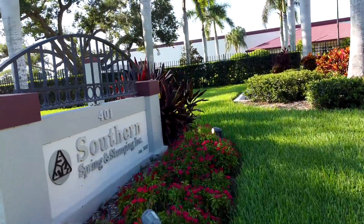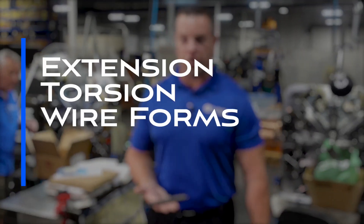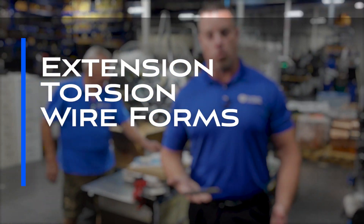We're the first spring manufacturer in Florida, founded in 1957. In our wire department we also offer extension springs, torsion springs, and wire forms.